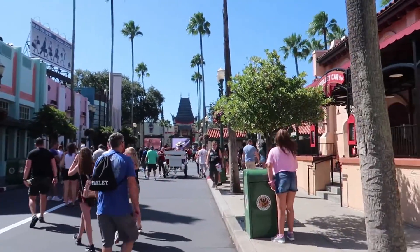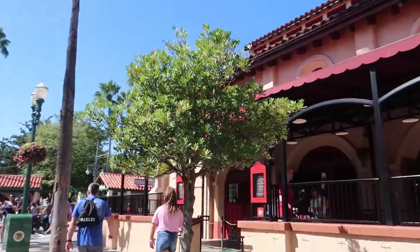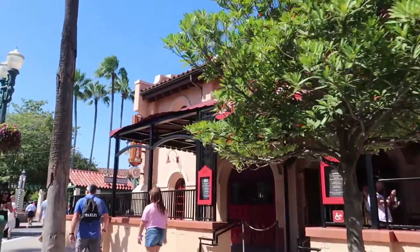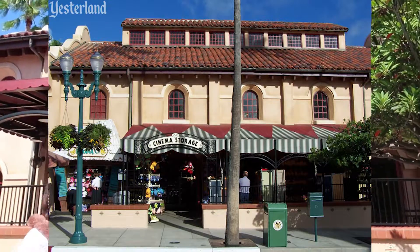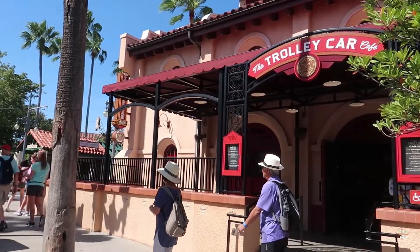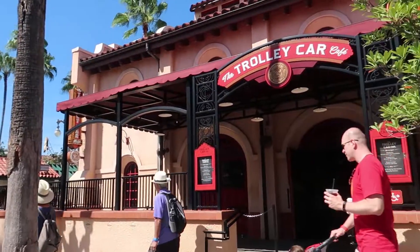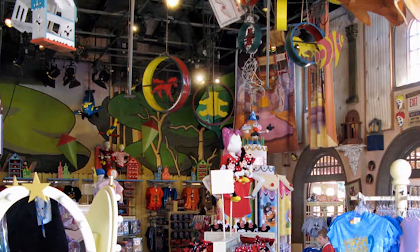Probably the biggest difference over here on Hollywood Boulevard is right where the Starbucks is. Right now it's called the Trolley Car Cafe, but back in the day this was actually called LA Cinema Storage and it wasn't a coffee shop. Starbucks didn't come until around 2012. Back then this was a regular shop where you could buy Disney souvenirs.